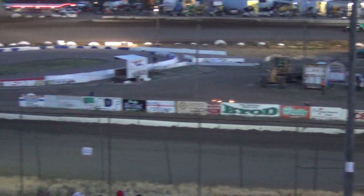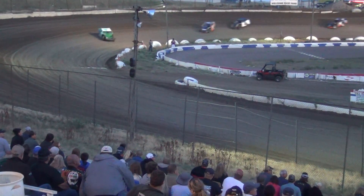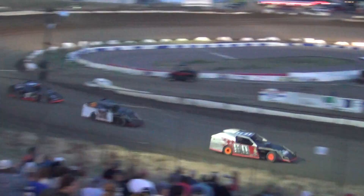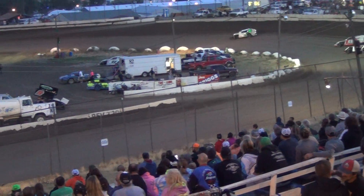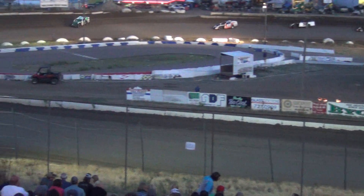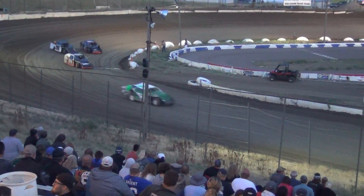Running in the number 4 spot right now, the 4Z of Zach Olsen — last year's IMCA Modified Points Champion — running in 4th. Constable out front again, the 6TC of Tommy Bush. I said he was last week's feature winner. Looks like he's come back to prove it wasn't by chance — he's gonna do it all over again tonight.